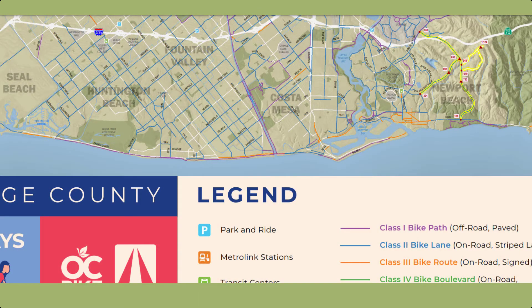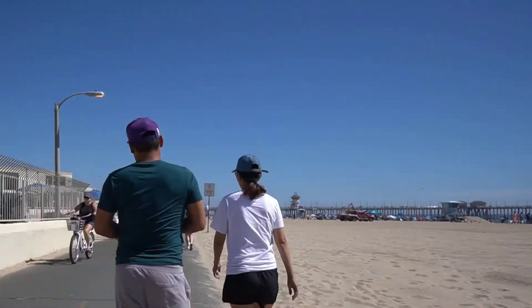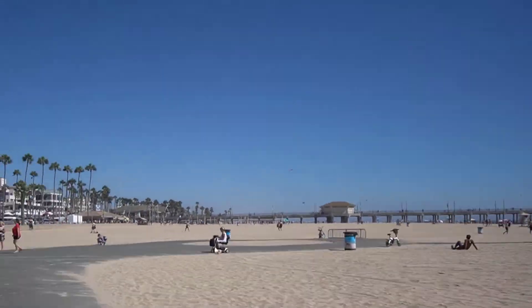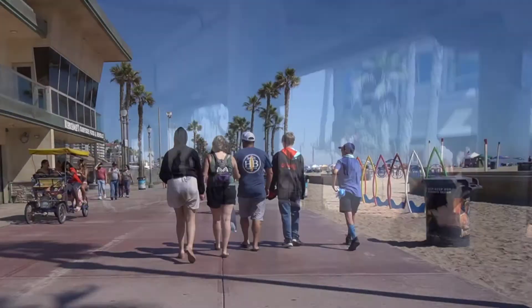If you like this video, give me a thumbs up and don't forget to subscribe. A really fun thing to do in Orange County is to take a bike ride along the coast. There's a trail that runs from Sunset Beach all the way to Newport Beach — most of it is off the street and right on the beach. We love to use electric bikes. There are no real hills, so a regular bike is great too, but keep in mind that in the afternoon the breeze picks up, and if you're heading west you'll be riding into the wind.